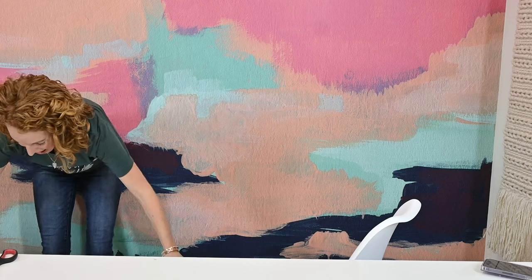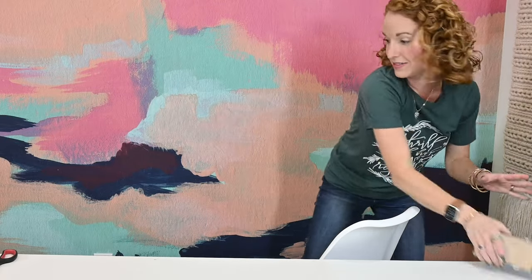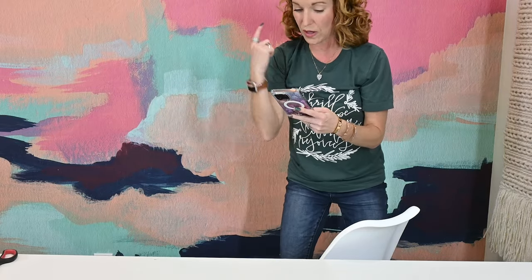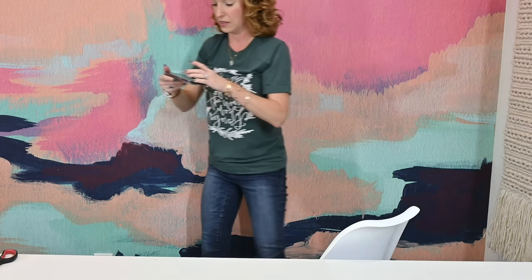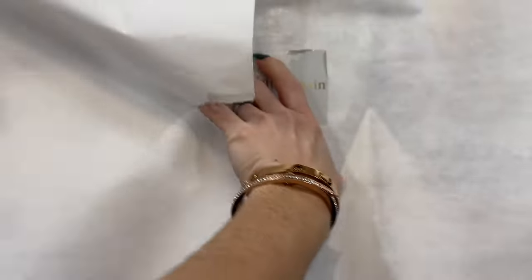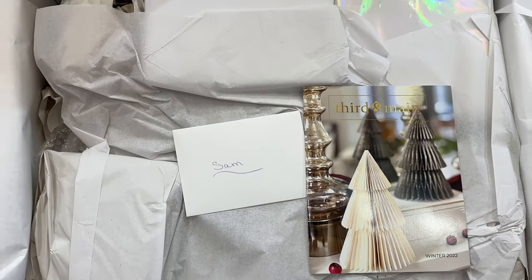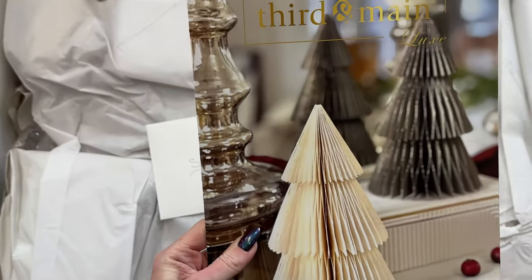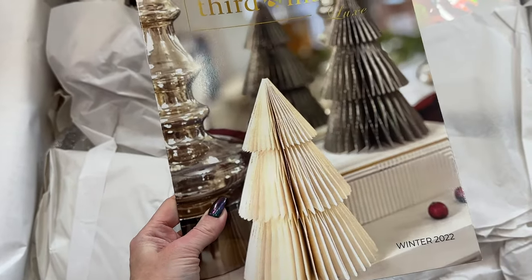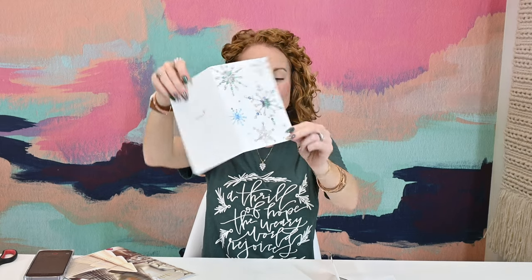We're going old school — I'm going to show y'all some cell phone images because I can't move the camera. Here's the top of the box once I cut it open: it has a Third and Main sticker, a gorgeous full-size magazine catalog, and a handwritten note. It's totally a handwritten note from the owner and her team, which is so sweet.